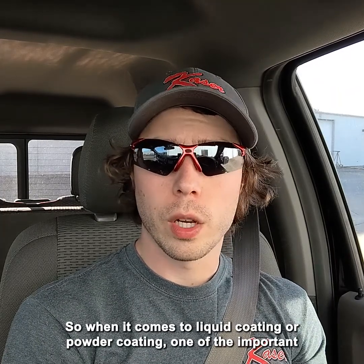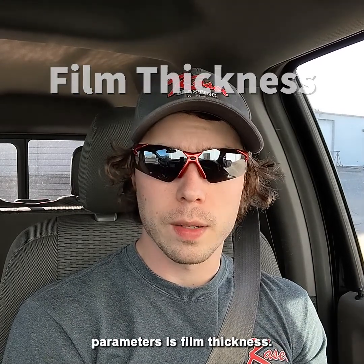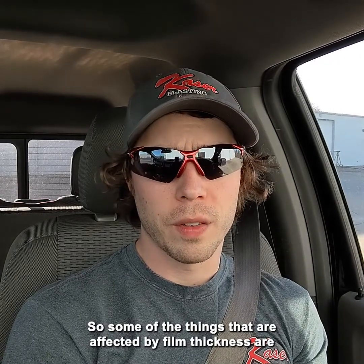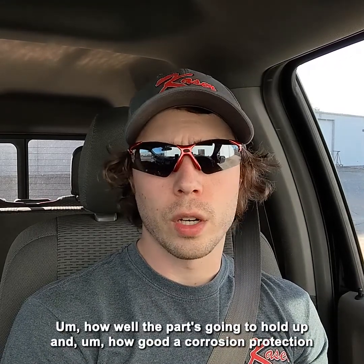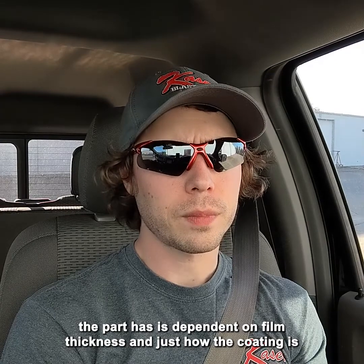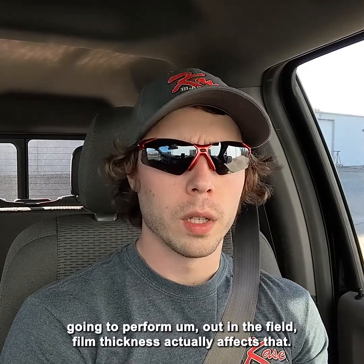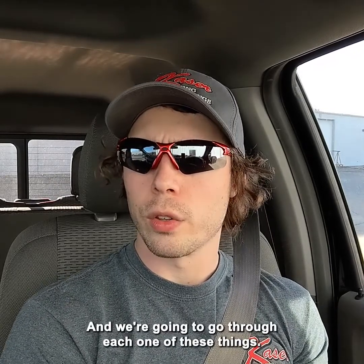When it comes to liquid coating or powder coating, one of the important parameters is film thickness — the actual thickness of the coating over top of the substrate. Some of the things affected by film thickness are the aesthetics of the part, how well the part is going to hold up, how good the corrosion protection is, and how the coating is going to perform out in the field.